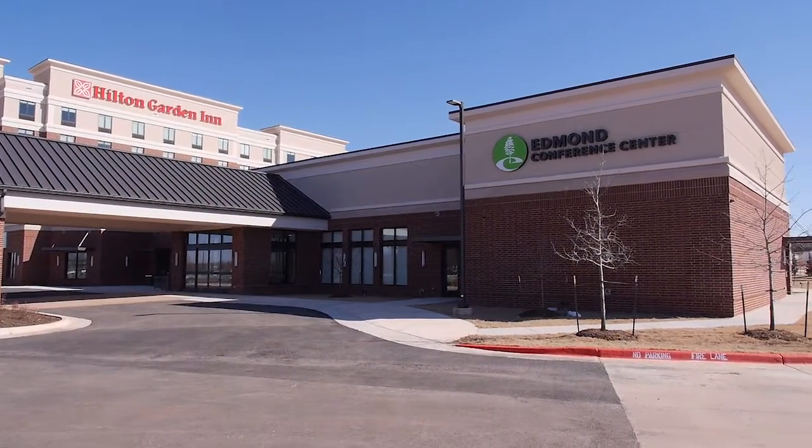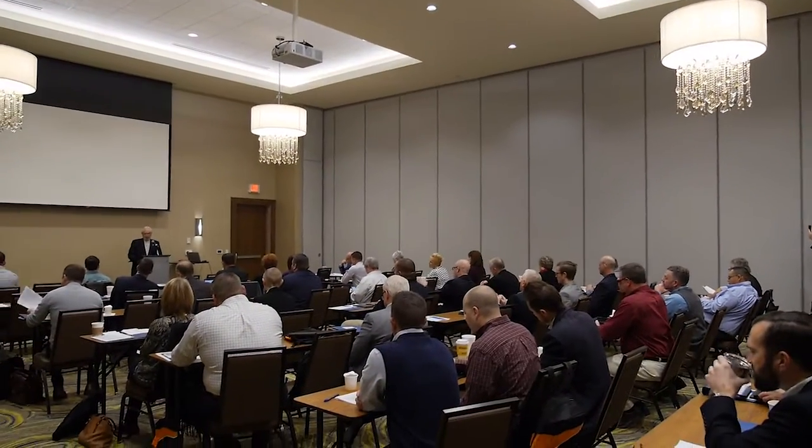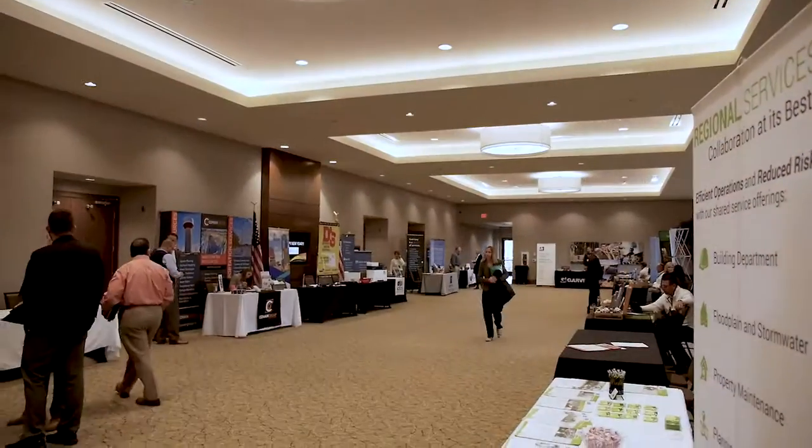One of the hotel's most notable features is the attached Edmond Conference Center. This is a very important venue. Ever since its initial opening, the Edmond Conference Center has been a popular venue for weddings, banquets, and large conferences. Visitors to the center have been amazed.